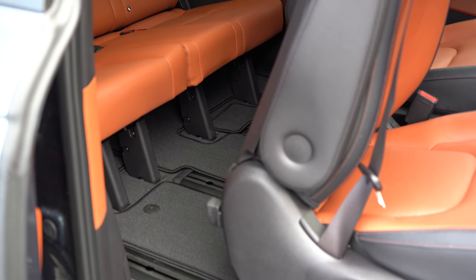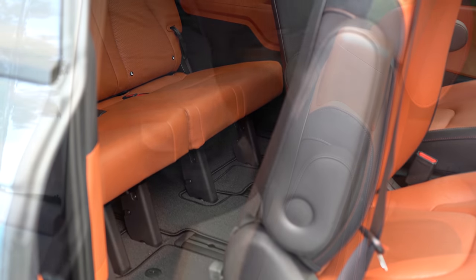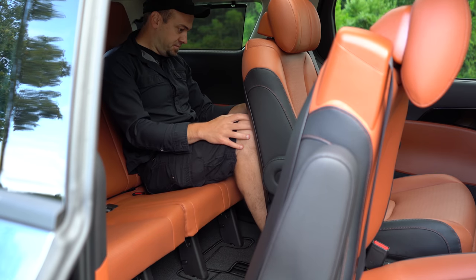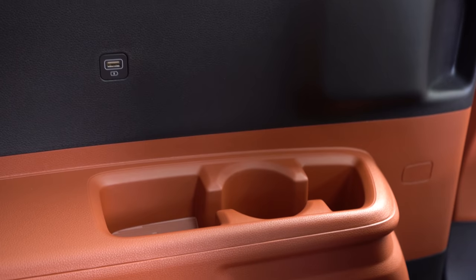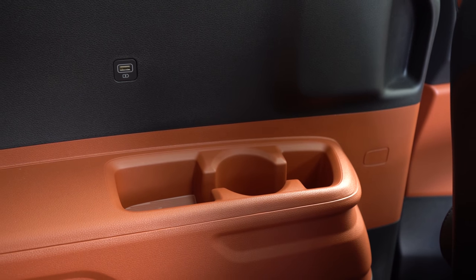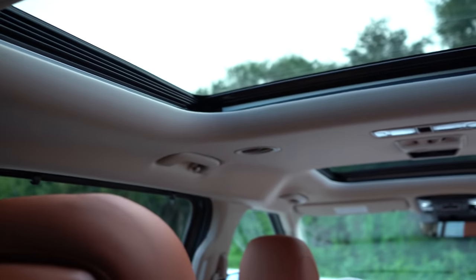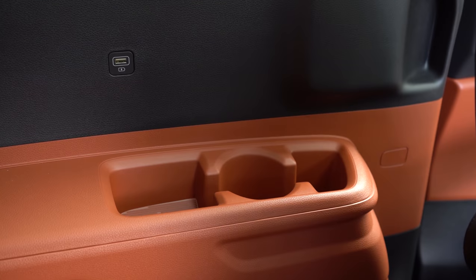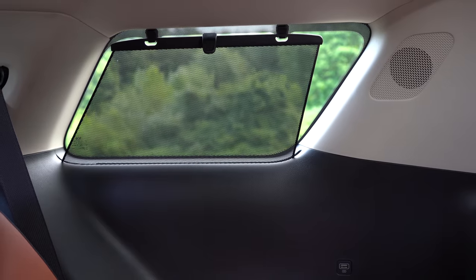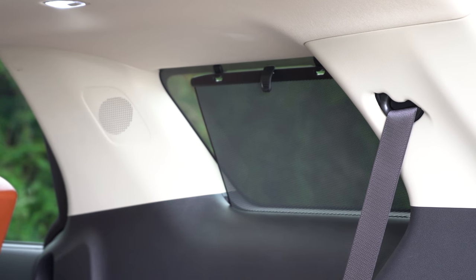Third-row legroom comes in at 35.6 inches — impressive for a third row. At 6 feet tall I had reasonable space back there. Third-row USB charging ports come standard on all trim levels, which you almost never find. Rear ventilation is also standard for all trims and is found on the ceiling. Third-row cup holders are also present, and my personal favorite: third-row rear window sunshades — something I've never seen even on Mercedes or BMW.